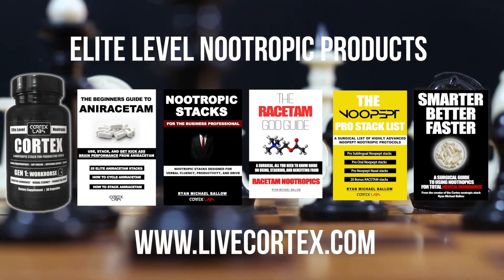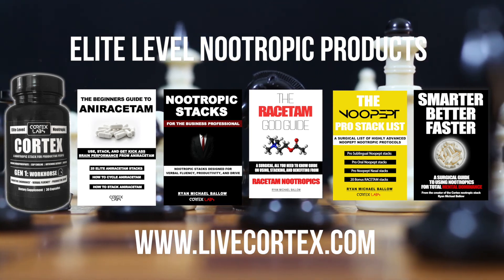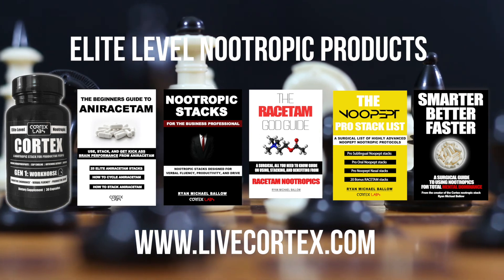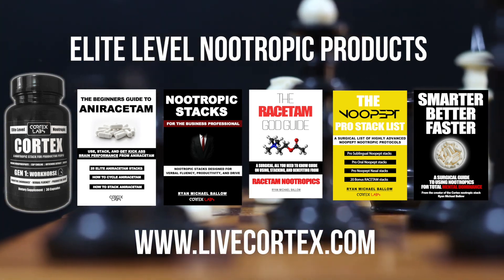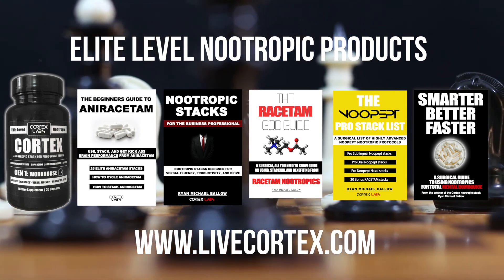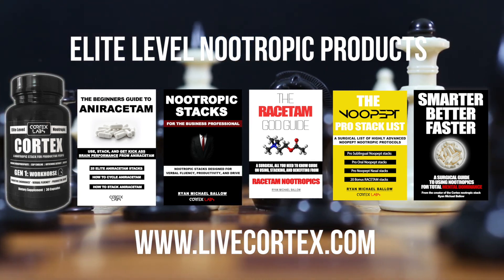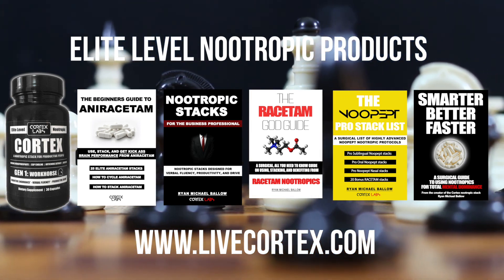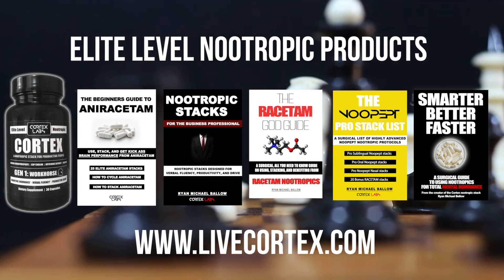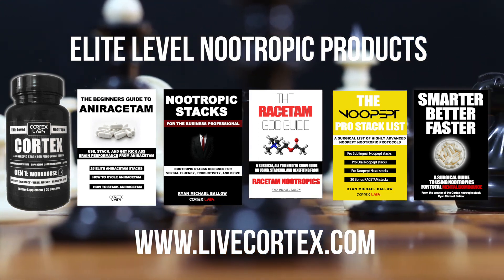Next is the Racetam God Guide — a high-level digital guide covering every major racetam with accompanying focus stacks, memory stacks, and speed of processing stacks. There are eight major nootropic racetams and that guide explains all of them with accompanying stacks. Then there's the NuPept Pro Stack List — a digital guide explaining oral, sublingual, and intranasal NuPept stacks. It's a giant stack list of highly effective, pro-level, specific brain-state-inducing NuPept stacks. And lastly, Smarter, Better, Faster — the all-around everything nootropics digital guide. If you're new to nootropics and want to learn about racetams, modafinil, et cetera, this is the guide you need to walk away knowing what you need to know. Get all of this at LiveCortex.com.